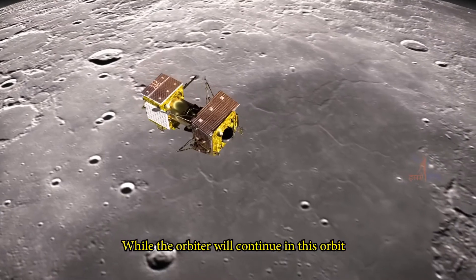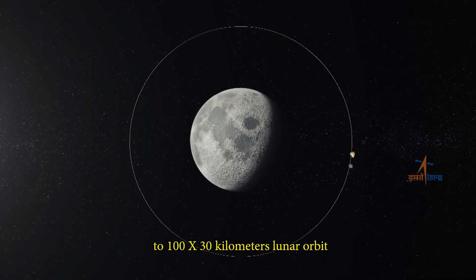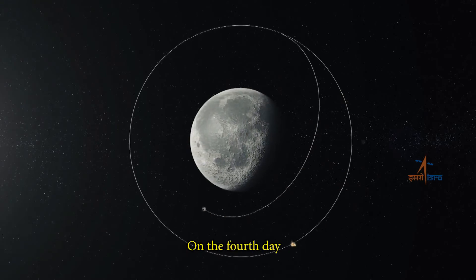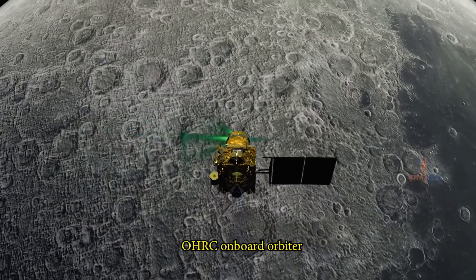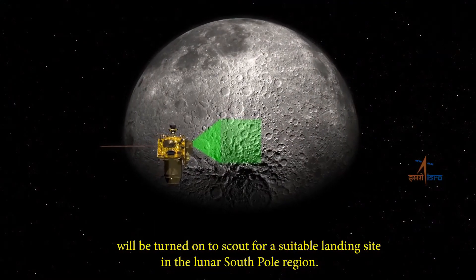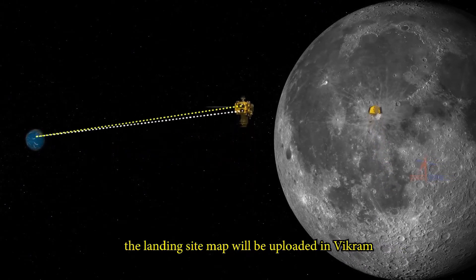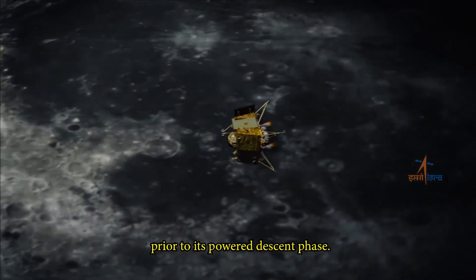While the orbiter will continue in this orbit, Vikram will separate and de-boost to a 100 by 30 km lunar orbit, where it will remain for four days. On the fourth day, the optical high-resolution camera payload OHRC on-board the orbiter will be turned on to scout for a suitable landing site in the lunar South Pole region. The images taken will be transmitted to Earth and processed, after which the landing site map will be uploaded in Vikram prior to its powered descent phase.